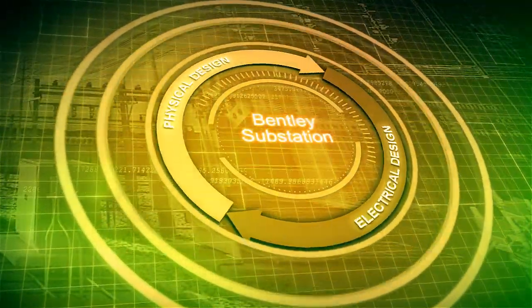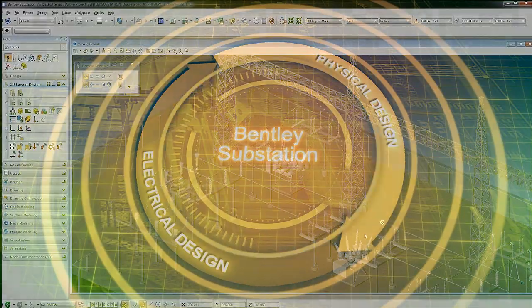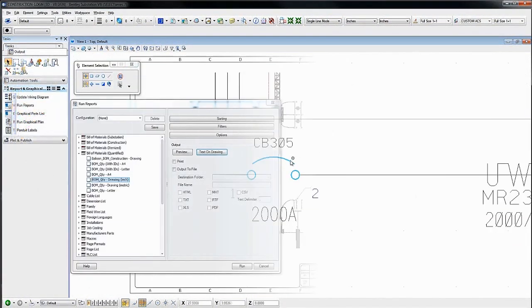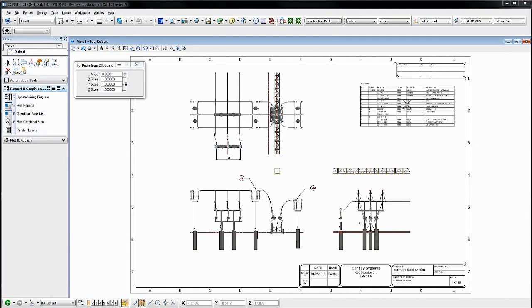Bentley Substation is the only integrated software product for intelligent electrical and physical substation design. The software uniquely combines intuitive 3D modeling, electrical design for protection and control systems, and automatic documentation in a single environment.